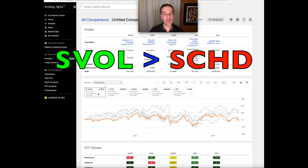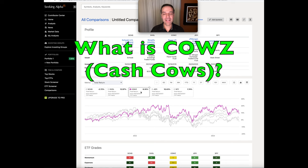Over the past 721 days, SCHD has been beaten in total return by the S&P 500, JEPI, an ETF named CALS, and another ETF called SVOL. During this timeframe, SCHD returned a negative 2.72%, whereas SVOL has returned 12.97%.